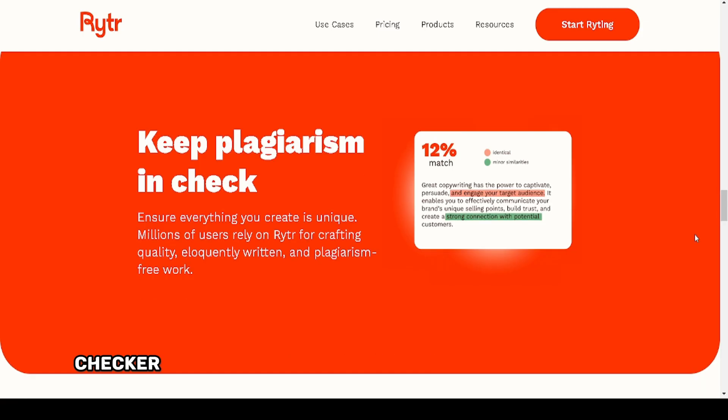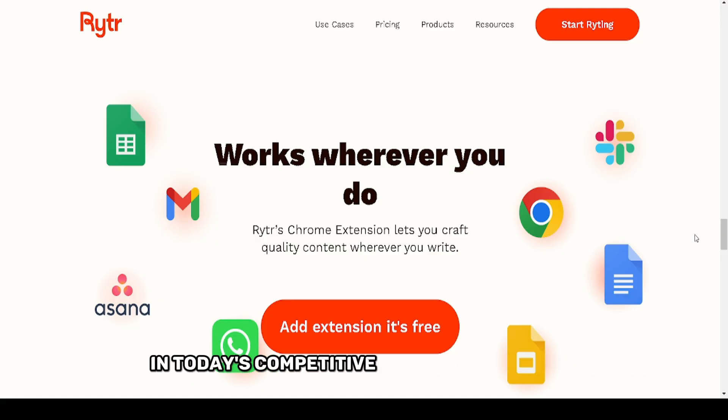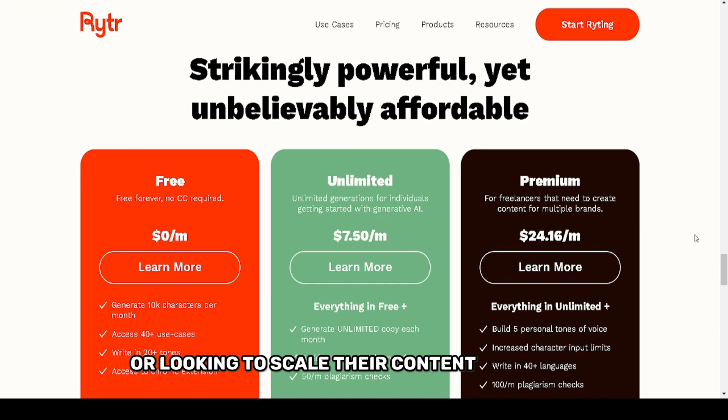The plagiarism checker is particularly useful for ensuring originality, a critical factor in today's competitive content landscape. Writer is designed for efficiency, ideal for those on tight deadlines or looking to scale their content production.